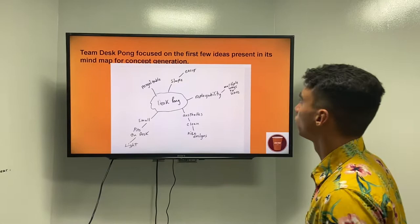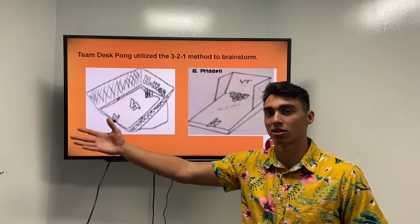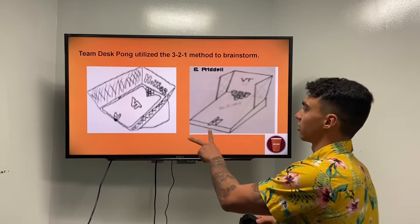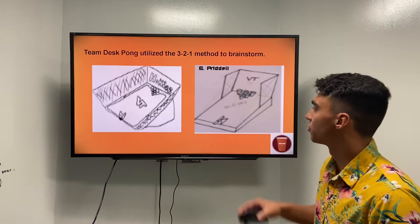Our next step was the three-two-one method. We have three team members, we each made two sketches that adhered to the brainstorm process, and we took about a minute each per concept. These two are just examples that made it into our six-sketch compilation from the concept generation table and our gallery method. I made this one and Colin made this other one.